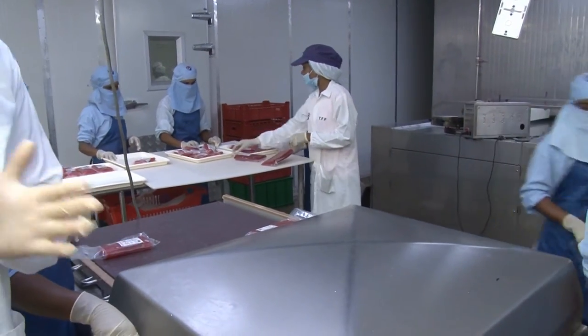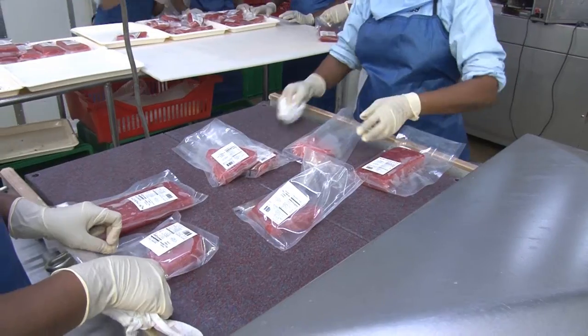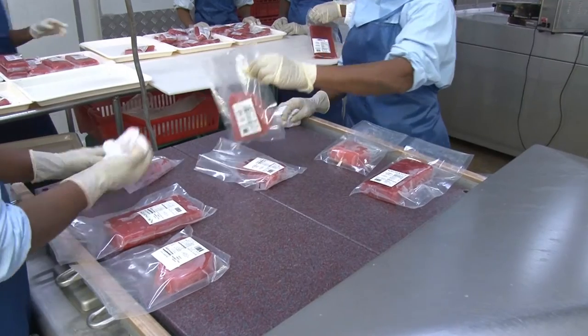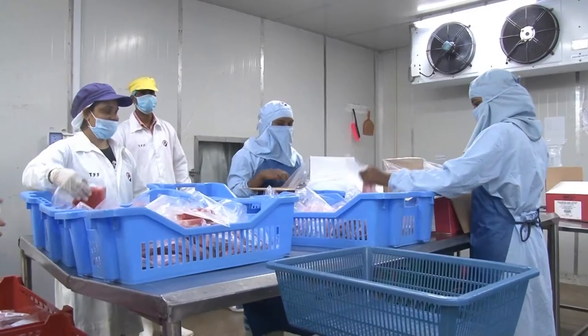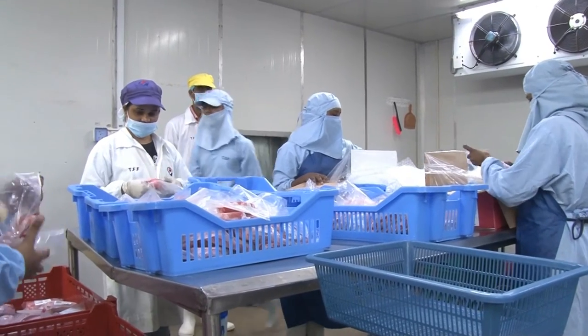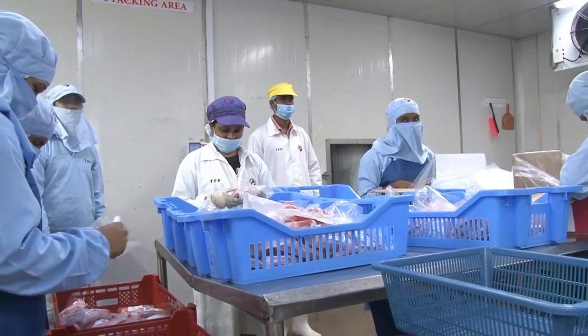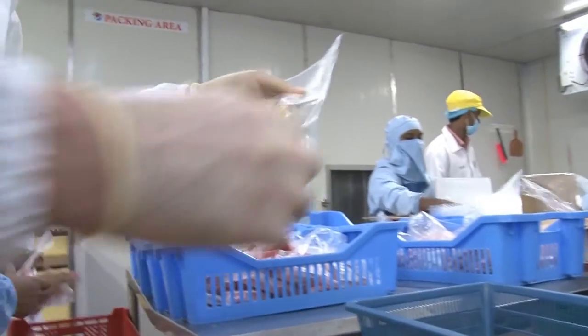In the process, we're very, very careful to make sure we don't have any vacuum release. GC staff are checking to make sure that the product is within specifications and that we have extra seals.